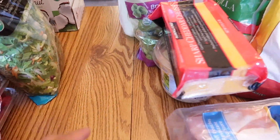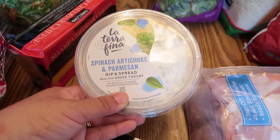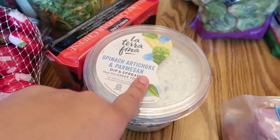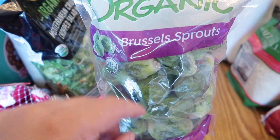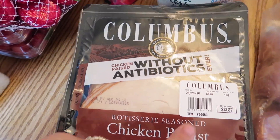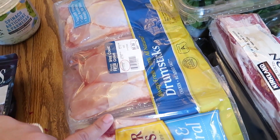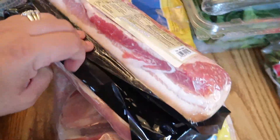I also got some sharp cheddar cheese and the La Terra Fina spinach artichoke and parmesan dip and spread — though I didn't get any crackers so I'll have to figure out what to pair with it. Of course we got some organic brussels sprouts; my kids, my husband, we all love them. Then I picked up this Columbus chicken sausage — raised without antibiotics.